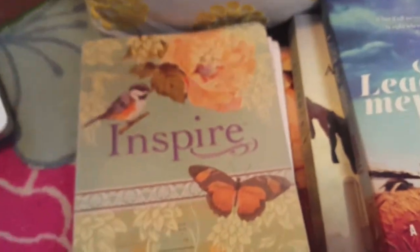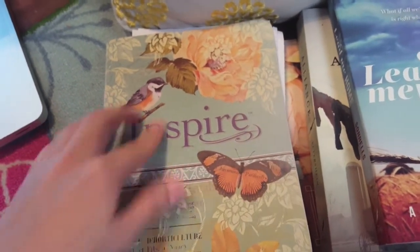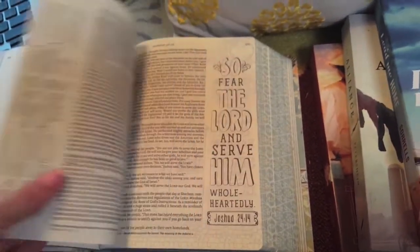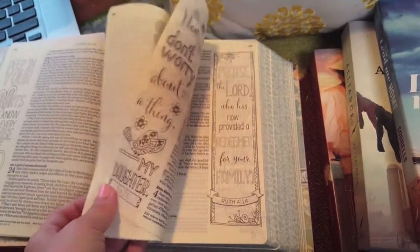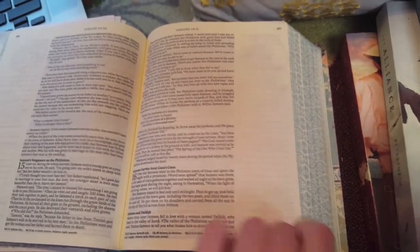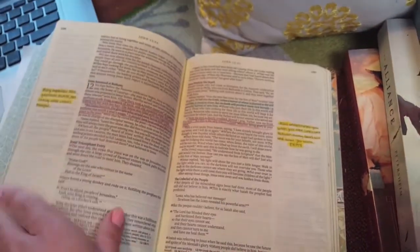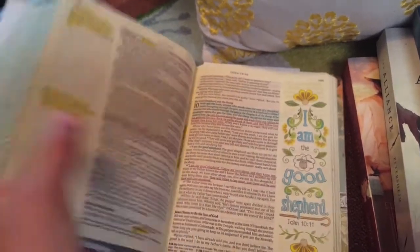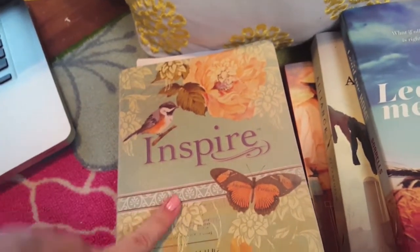I wanted to share my Inspire Bible with you. This is the imitation leather type, so it will have a different cover from the softcover version coming up. It's a really cool Bible — it has coloring options with verses or key words to color in, and there are also a lot of pages left with just faint lines. I've been using it for John in BSF for basically a year and I really like it. I'm definitely glad I purchased it, but it would have been awesome to get it for free!